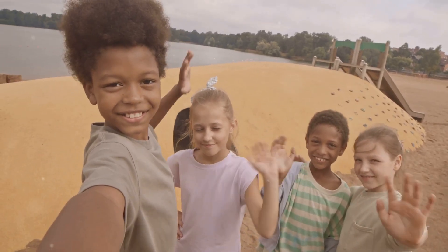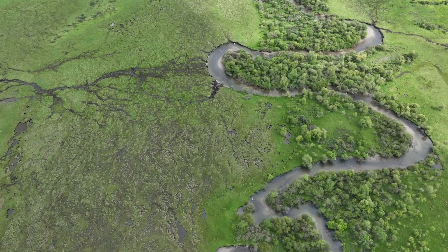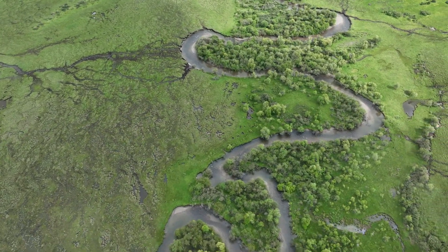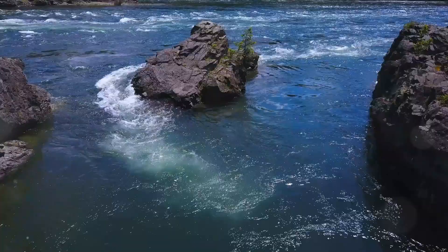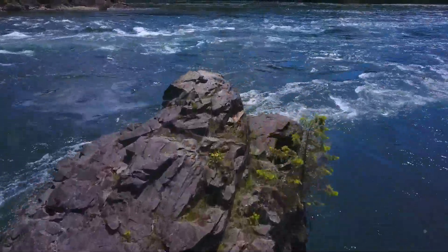Hey kids, are you ready for an exciting adventure? Have you ever wondered how rivers shape our world and the amazing journey they take? Today, we're going on a fun and exciting adventure, following a river from its source all the way to the sea.